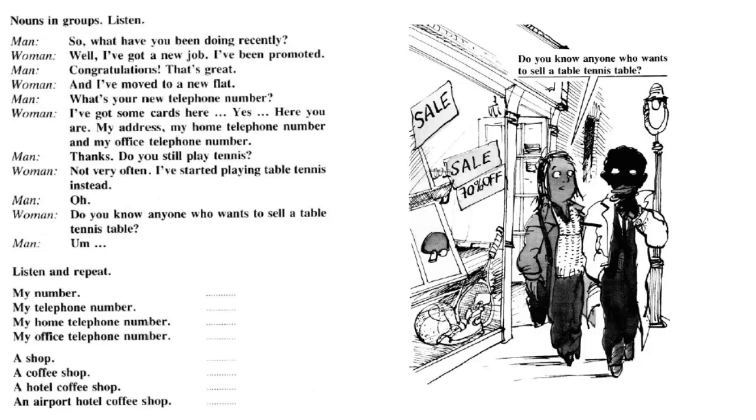Nouns in groups. Listen. So, what have you been doing recently? Well, I've got a new job — I've been promoted. Congratulations, that's great. And I've moved to a new flat. What's your new telephone number? Oh, I've got some cards here. Here you are: my address, my home telephone number, and my office telephone number. Thanks. Do you still play tennis? Not very often. I've started playing table tennis instead. Do you know anyone who wants to sell a table tennis table?